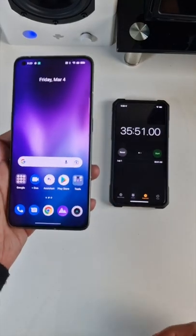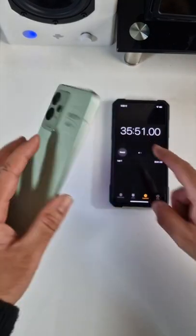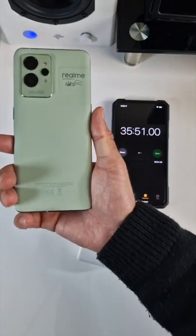We have achieved 100% charge in 35 minutes. I'm very impressed with the Realme GT2 Pro. Awesome stuff.